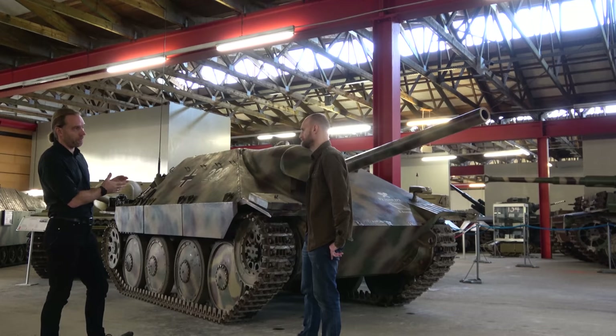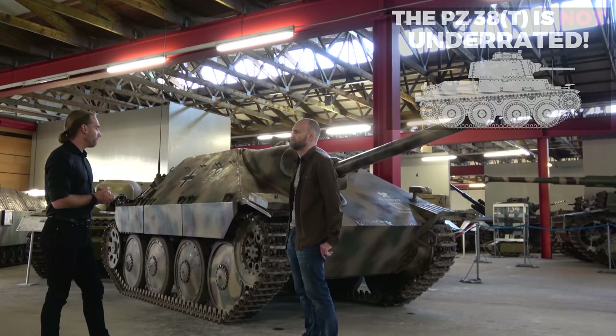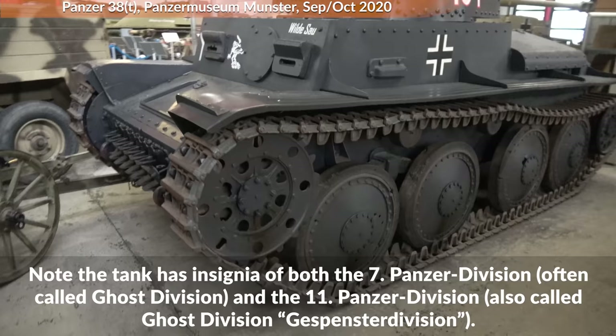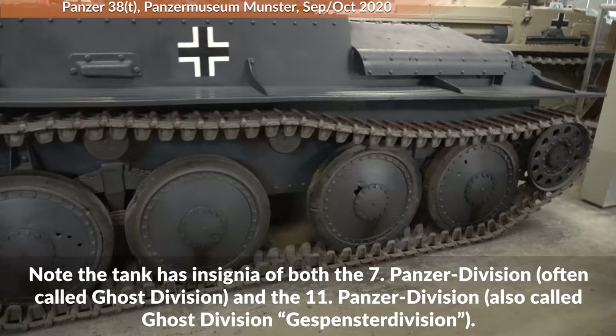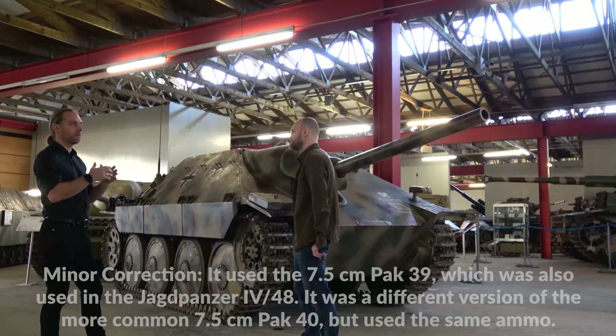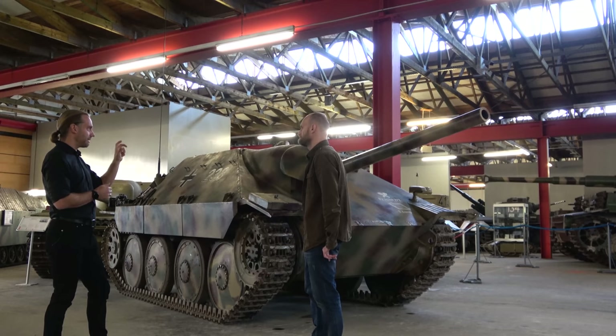So they took their own old design from the 1930s — the well-proven 38(t), the main Czechoslovakian tank used by the Wehrmacht for a long time. The hull was still a very good design, even if the upper parts were outdated. They took the 38(t) hull, put on a 7.5cm anti-tank gun — the standard German anti-tank gun used on practically everything — and put a small armored case on top.